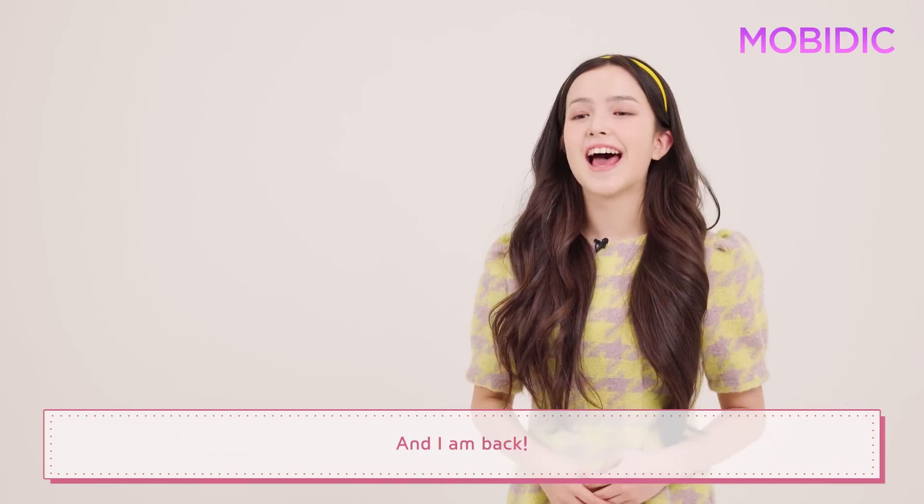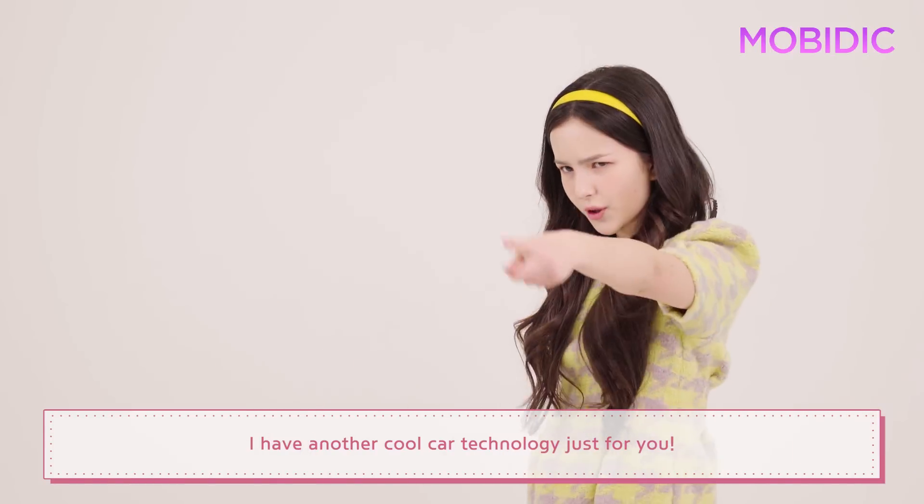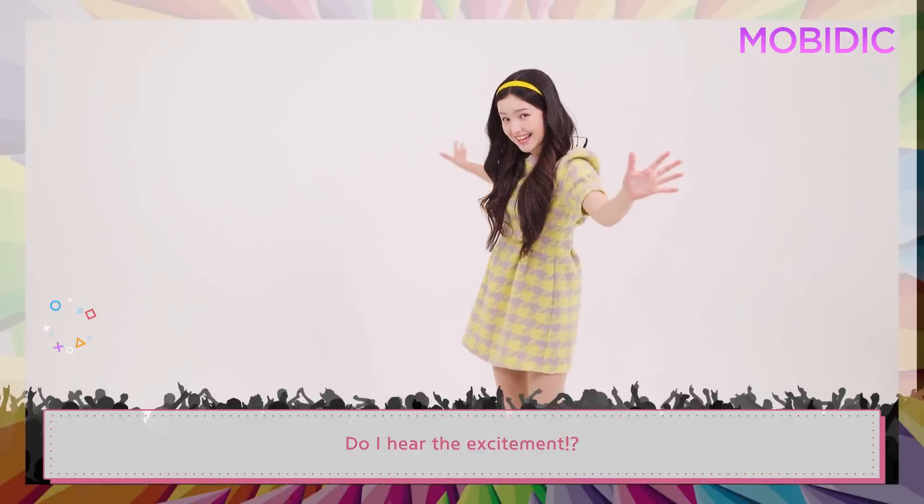Hi, it's Asia and I am back. I have another cool car technology just for you. Do I hear the excitement?